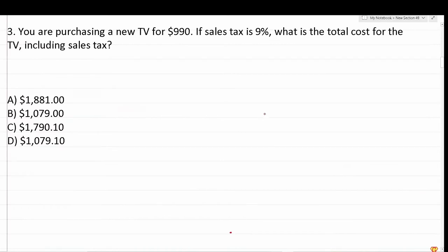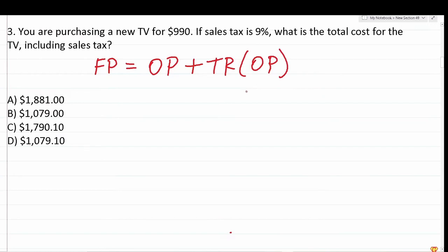Number three: you're purchasing a new TV for $990. If sales tax is 9%, what is the total cost for the TV including sales tax? To find the final price, we take the original price and add the tax rate times the original price. The original price is $990, and the tax rate is 9%, or 0.09 in decimal form.